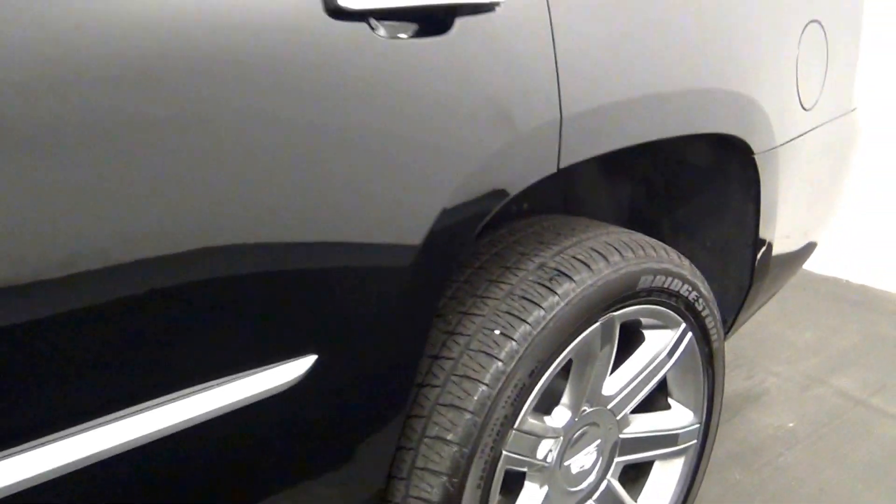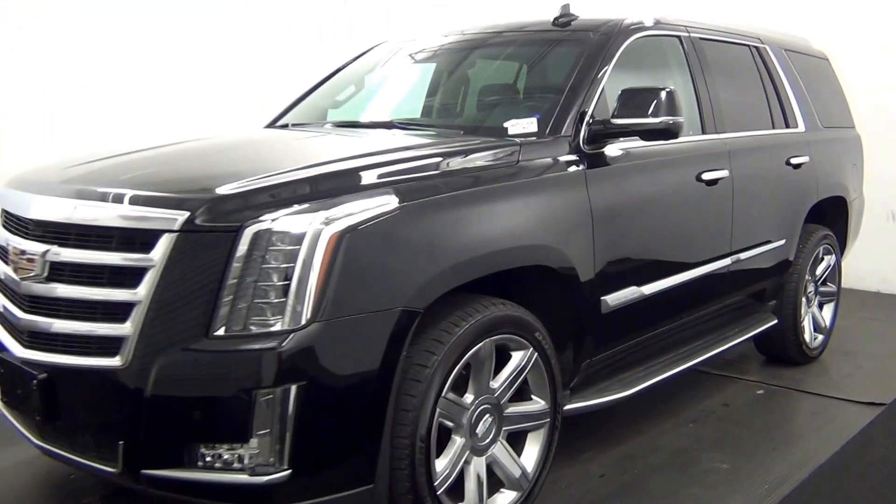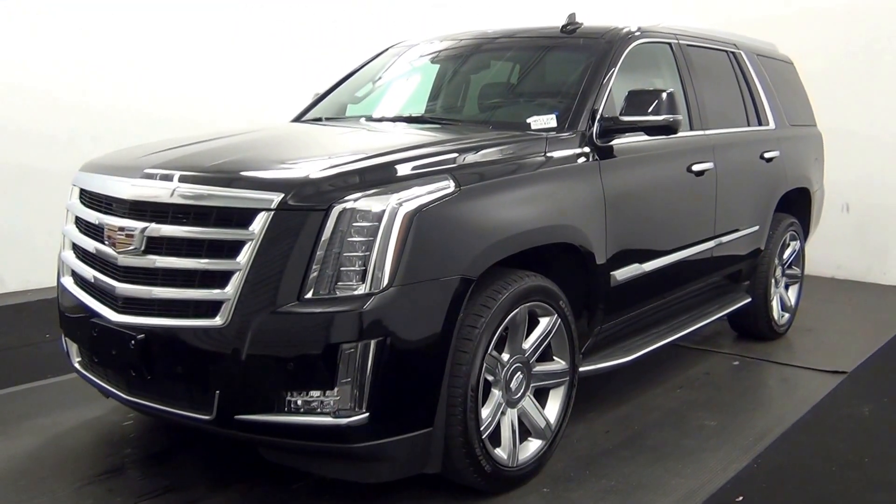And that will end the walk around the 2016 Cadillac Escalade. Thank you for choosing Cadillac.